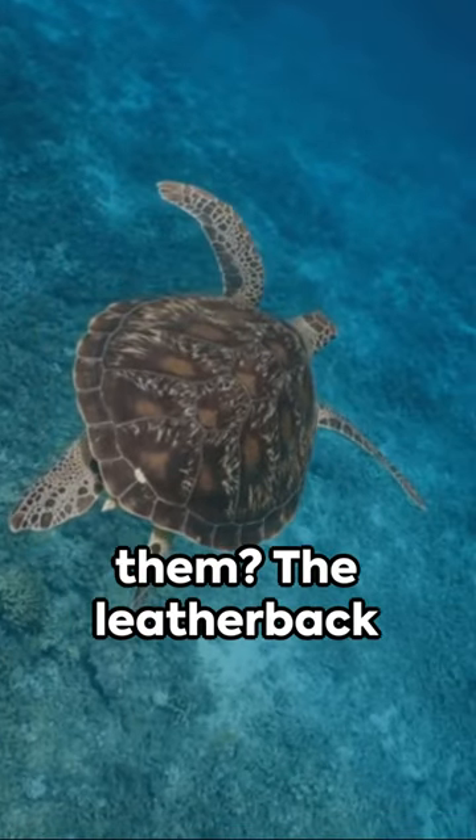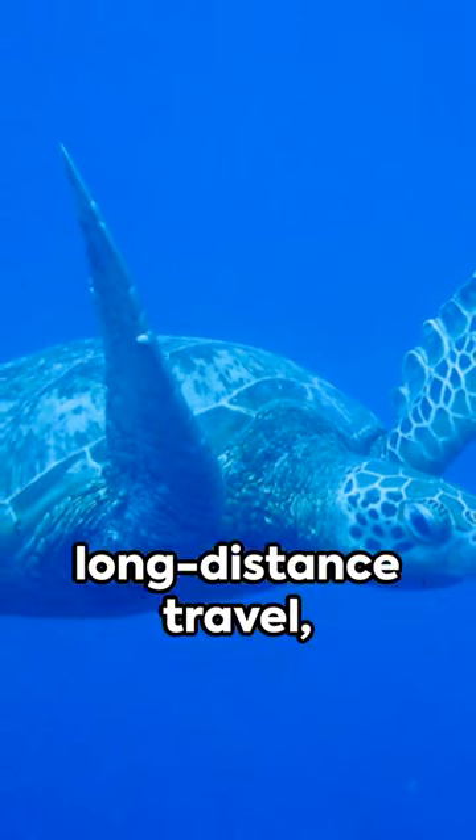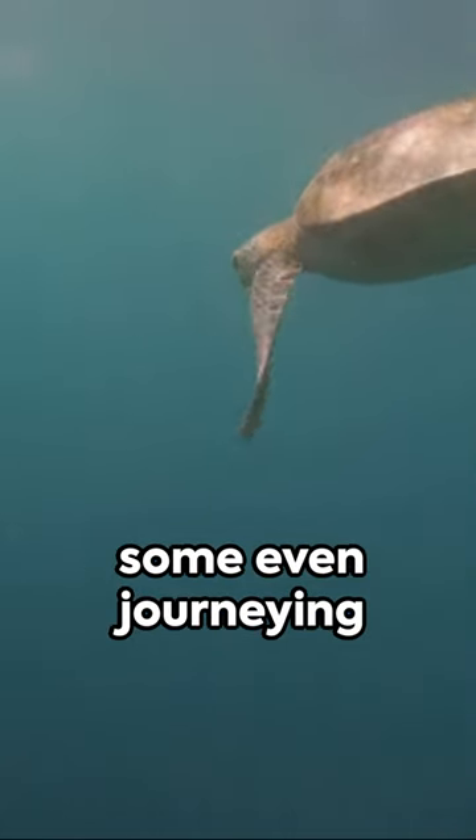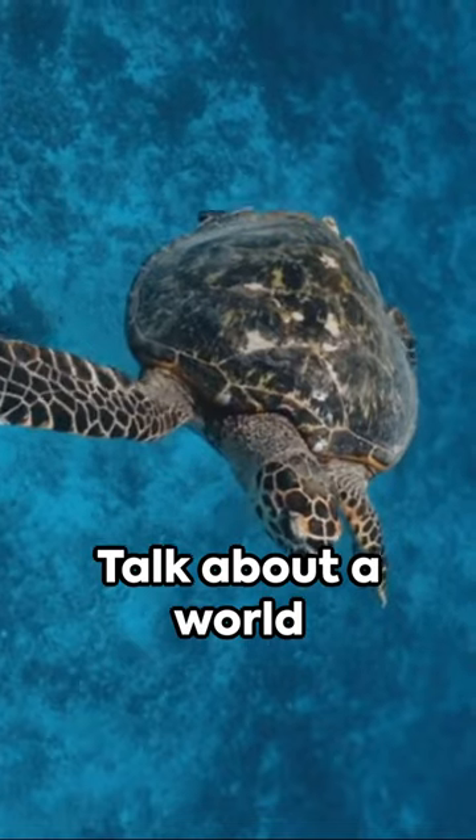The largest among them, the leatherback sea turtle, can grow up to seven feet long. They're built for long-distance travel, some even journeying over 12,000 miles between nesting and feeding grounds. Talk about a world tour.